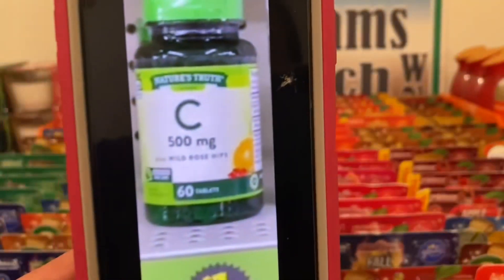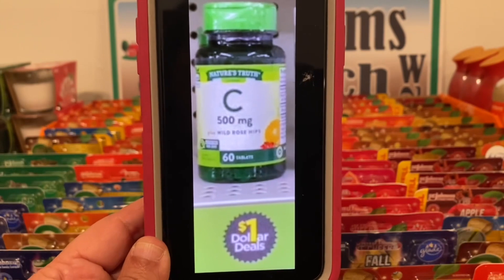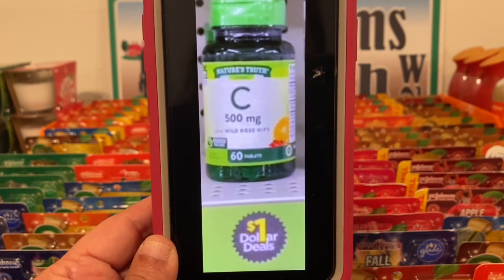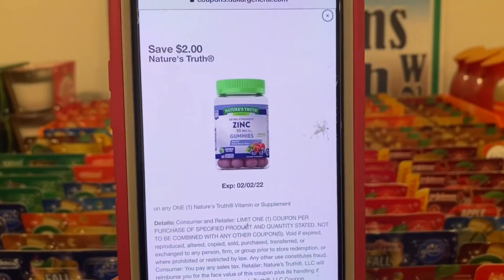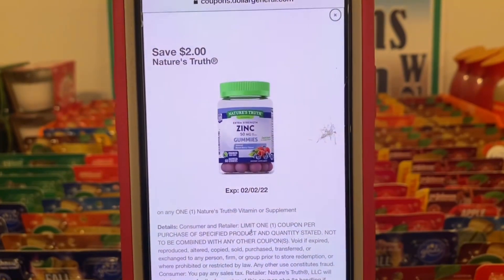The first thing we're going to get is the Nature's Truth Vitamin C vitamins. These are found down the dollar aisle — they're a dollar a bottle. You would get one for one dollar, and this two dollar digital is working on them, giving you the vitamins for free plus one dollar in overage.